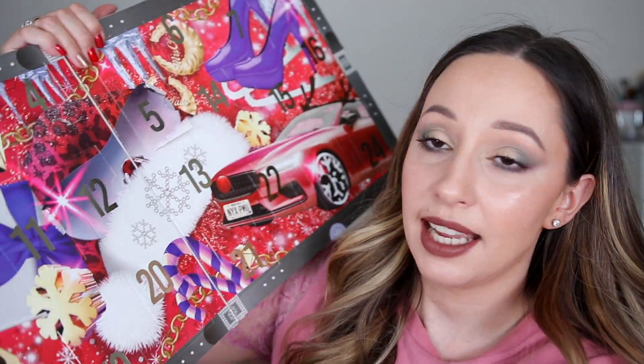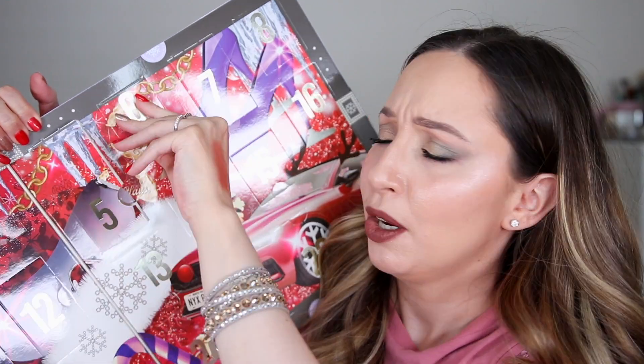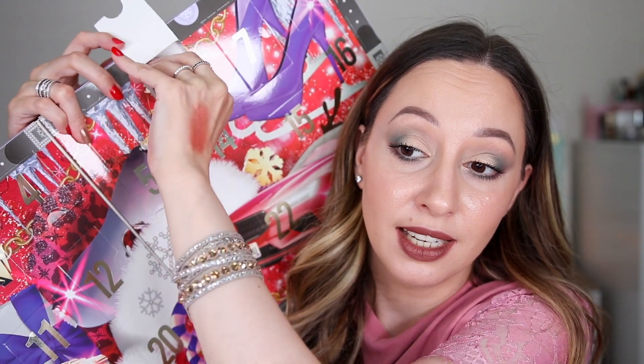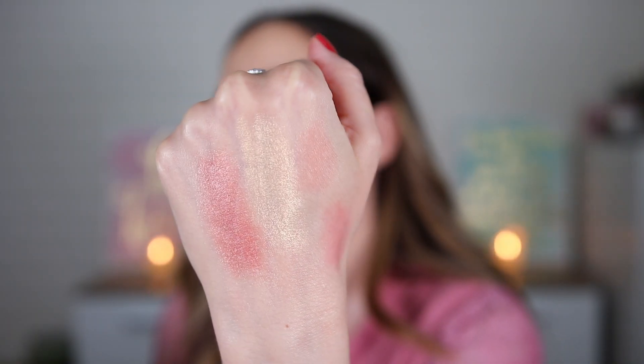Moving on to day six — all the doors go in the correct order. I'm hoping for a blush, but I'm wrong again. This is a single eyeshadow in the shade Through the Snow. By the name I was expecting silver, but it's golden. I'm swatching it next to the previous eyeshadow — it is very beaming, though not very opaque. You can also use it to highlight your face if it matches your complexion.